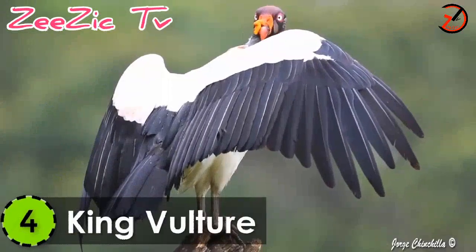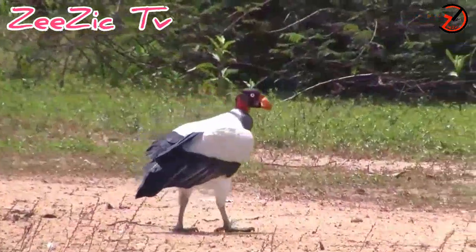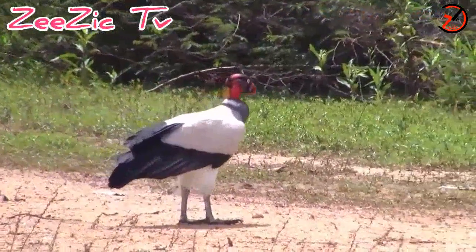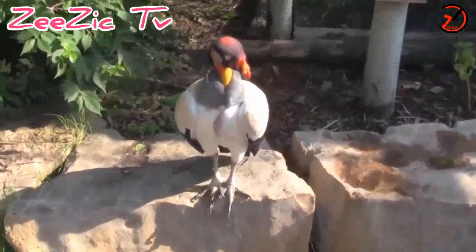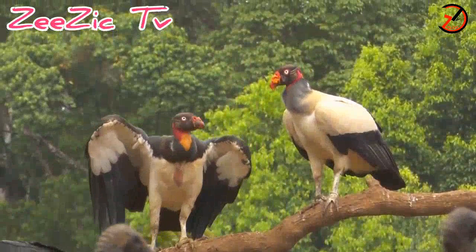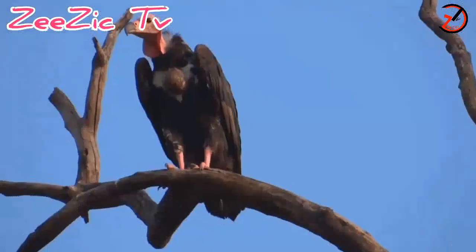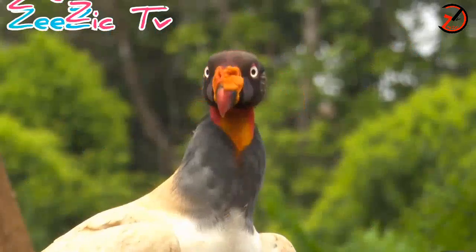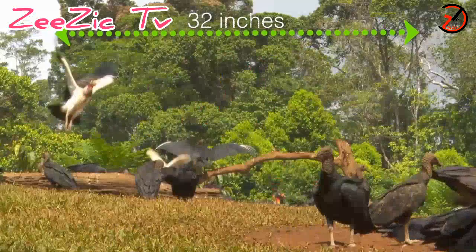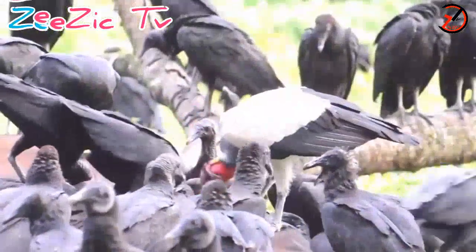Number 4: King Vulture. One of the New World Vulture families, the King Vulture is a large-sized bird. It is found in the tropical forests of the southern and central parts of America. This large-sized bird is 32 inches in length and is around 4.5 kilograms in weight.